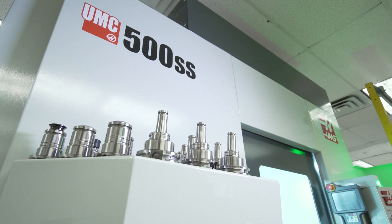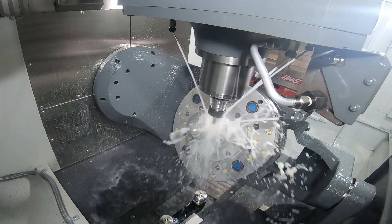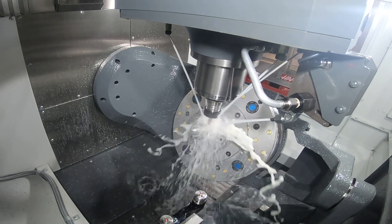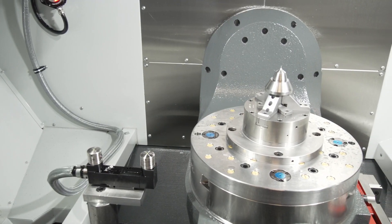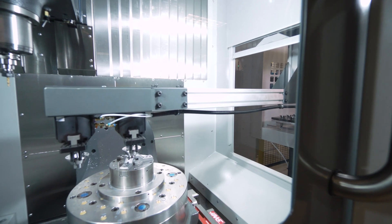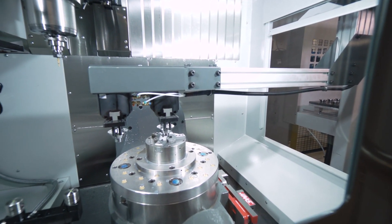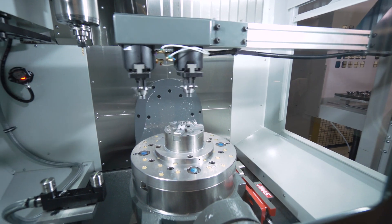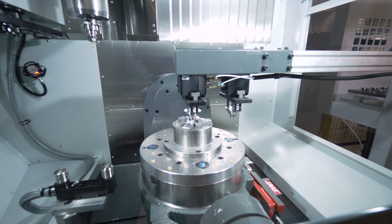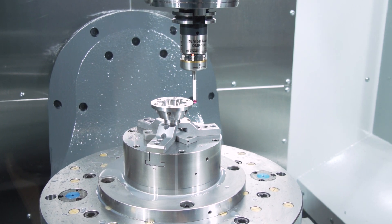We chose the UMC 500 SS because we needed something with 5-axis capability, and the UMC 500 gives us that compact package for the size of parts that we need. We bought this machine with the automatic part loader for one of our high volume products. It's a consumable tool and we run hundreds and hundreds of them, so we wanted to have the ability to run this machine lights out without having an operator attended all the time.